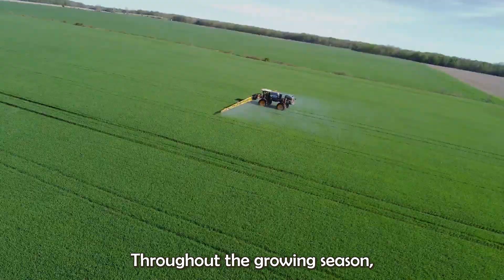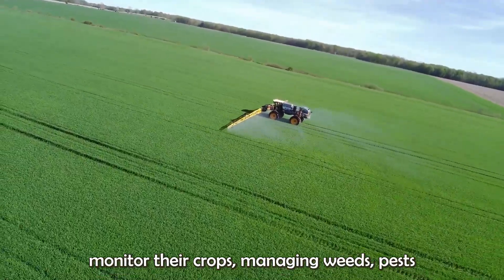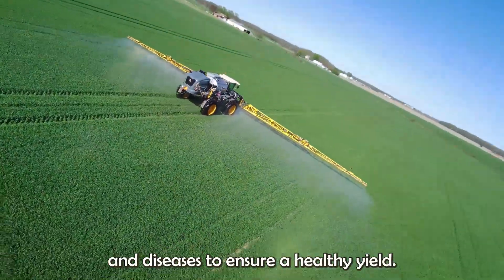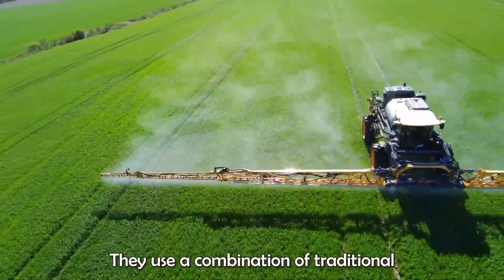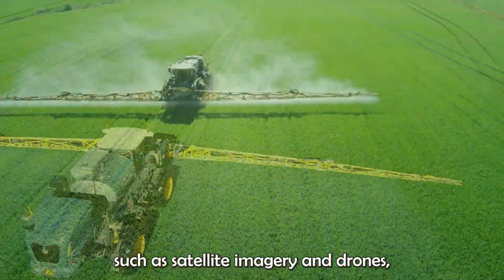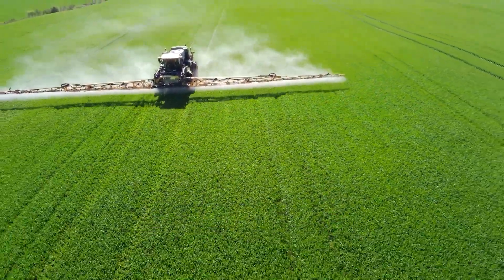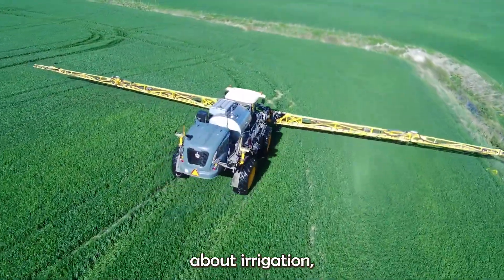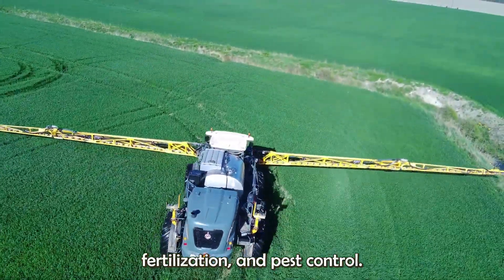Throughout the growing season, farmers closely monitor their crops, managing weeds, pests, and diseases to ensure a healthy yield. They use a combination of traditional knowledge and modern technology, such as satellite imagery and drones, to assess the health of their fields and make informed decisions about irrigation, fertilization, and pest control.